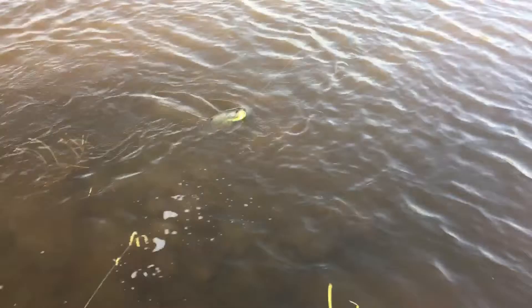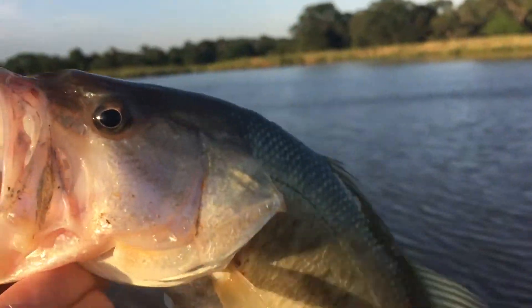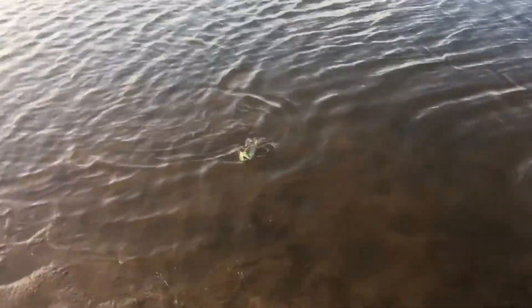I just caught another fish here. The chartreuse chatterbait's working the best for me. I tried the black and white one and the black and blue, and they're working okay, but I like the chartreuse one better. Just caught another little fish — just kind of pulled him in. It's the smallest one, below average. Let's see if we can catch a few more.